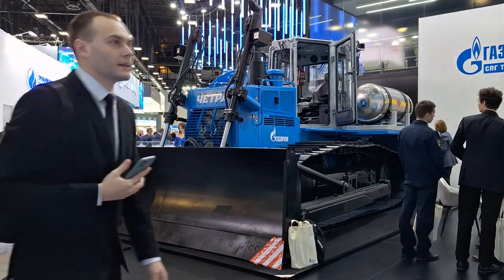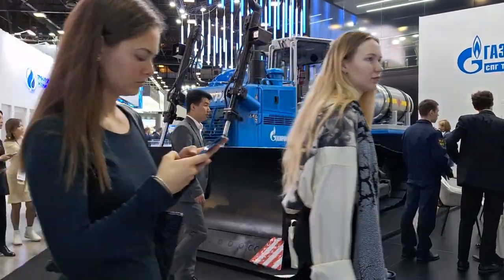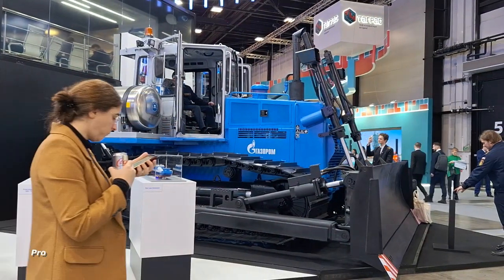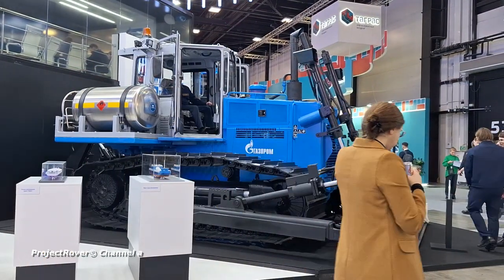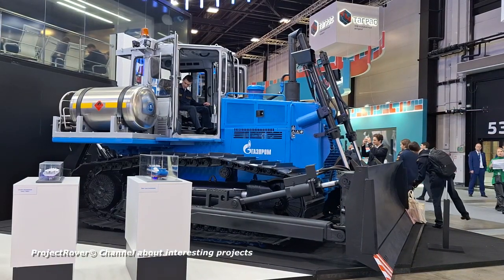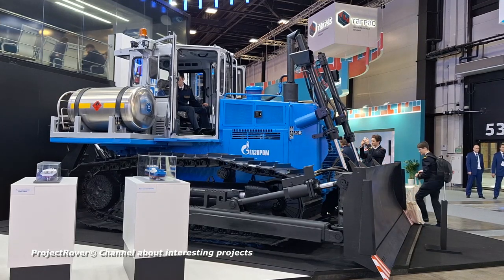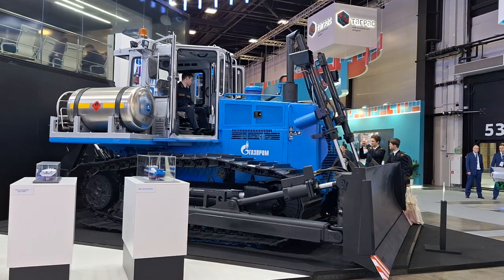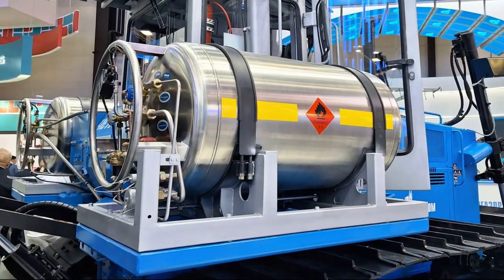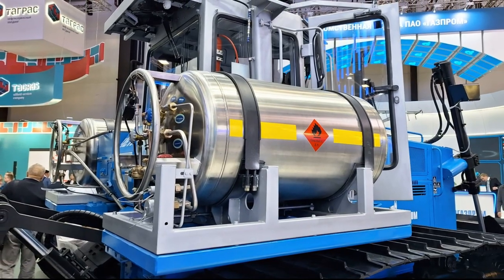This is a bulldozer weighing 20 to 25 tons, produced under the well-known Chetra brand in Russia. It was equipped with a Chinese six-cylinder gas engine running on methane, developing a power of 200 hp and a torque of 883 Nm. For liquefied gas there are two cryogenic tanks located on the sides with a capacity of 375 liters each. In the exhibition pavilion they were opened, but during operation these tanks will be covered with protective covers.